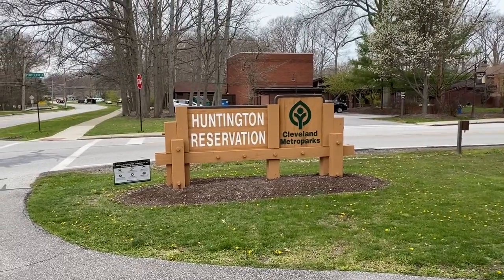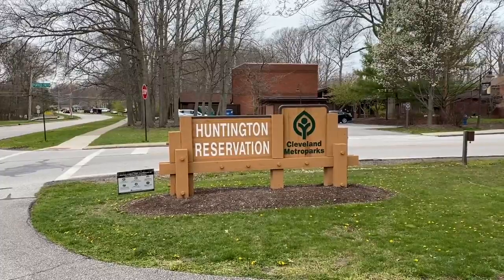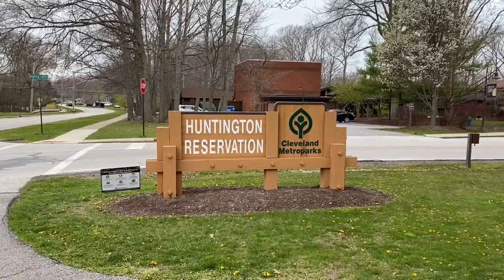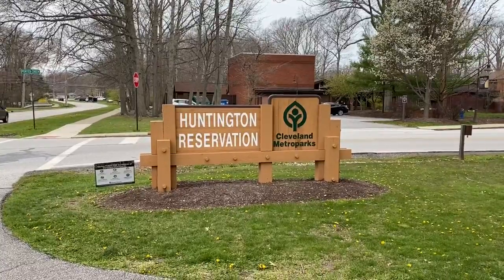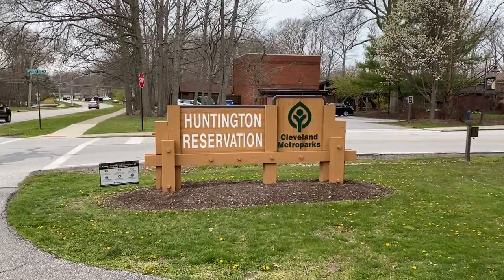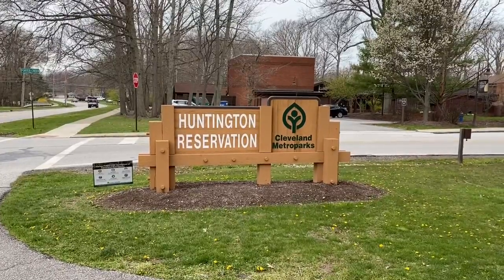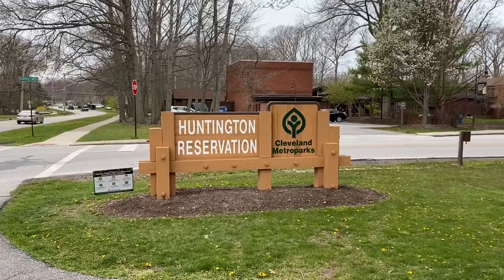Today I'm here at the beautiful Huntington Reservation in Bay Village. This park is known for its famous beach along Lake Erie, but today instead of going up to Lake Erie and enjoying the beaches, I'm going to be hitting the wilderness trails. At the Huntington Reservation they have a total of five trails that go for about a mile and a half if you walk all of them — very short trails but very scenic and beautiful.